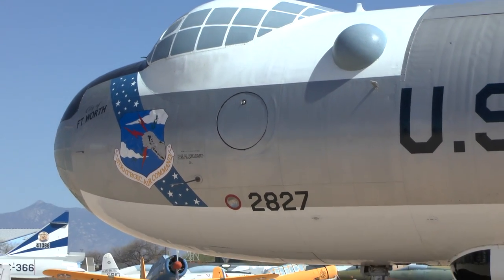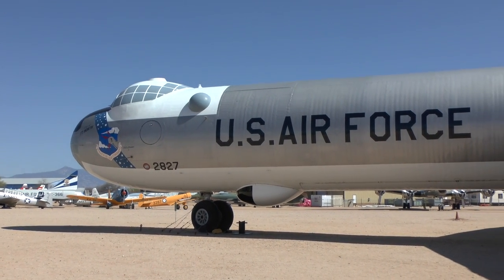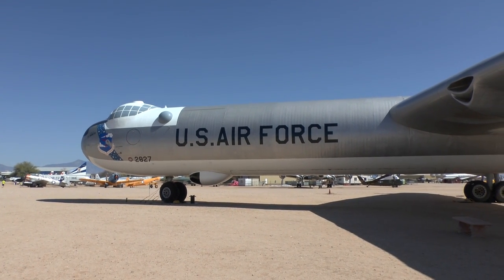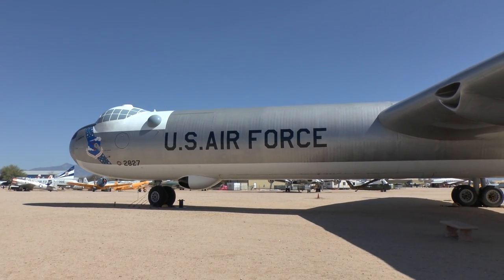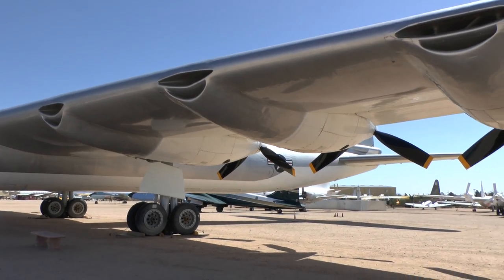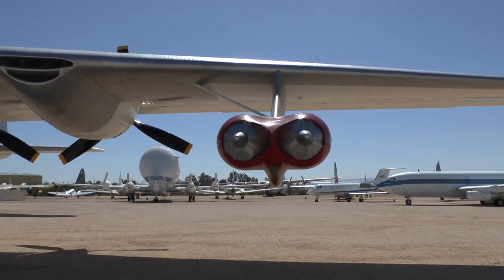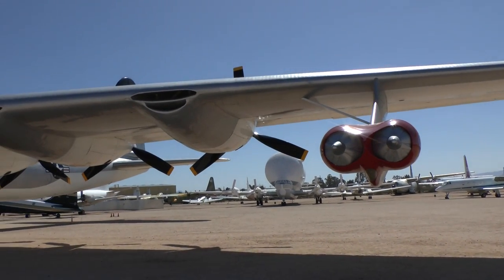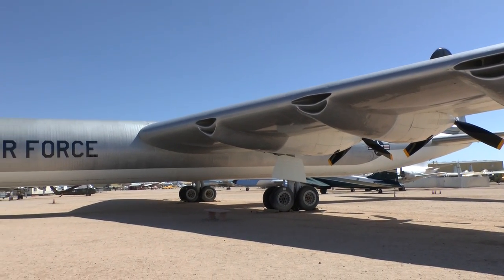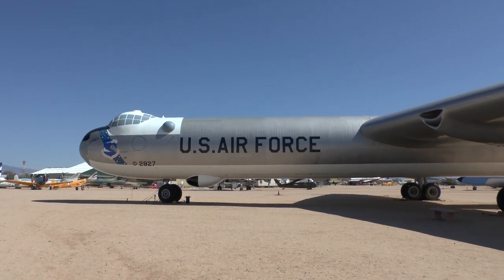You have here the 'City of Fort Worth' — that's its name. And it's one of just three intact surviving B-36s. This one here is at the Pima Air and Space Museum. However, this one was not taken from the boneyard that's right here. It was actually brought here in pieces and reassembled, because it was originally at Carswell Air Force Base in Texas, where it was restored by volunteers. However, they couldn't get the funding to complete it, so the Air Force took possession of the aircraft again and then gave it to the Pima Air and Space Museum.